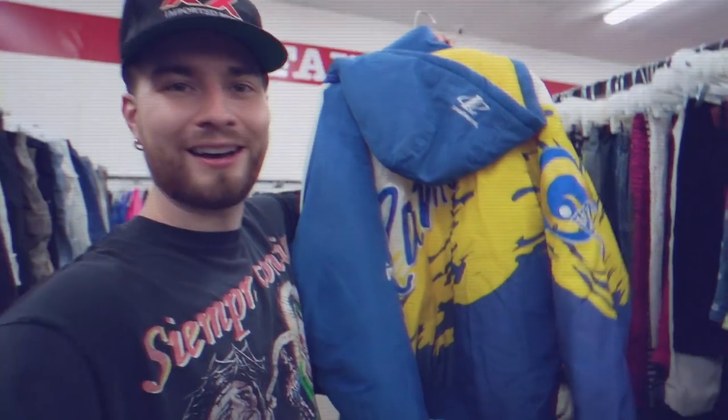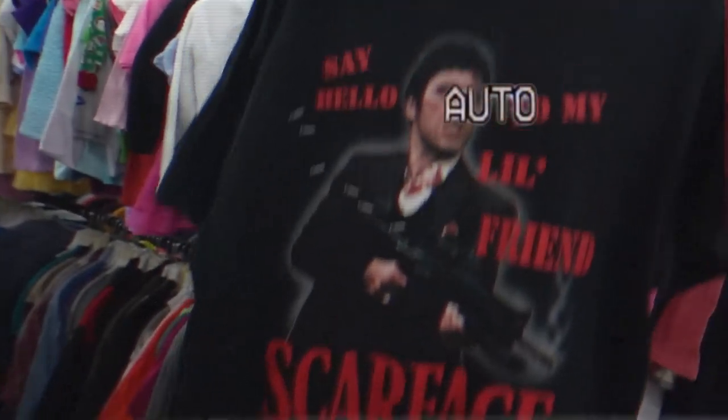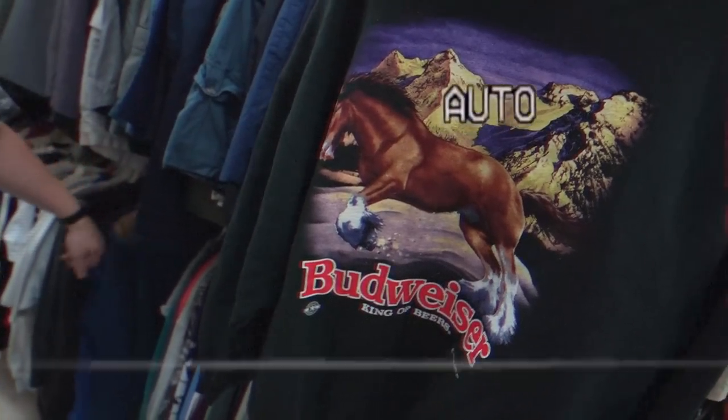Welcome guys to episode number 14 of turning one penny into $35,000 to pay off my house. Once again we are back with another thrifting adventure, flipping items starting with one penny to now a current savings of $23,789.26 towards a 35k goal.